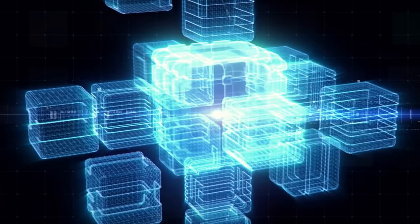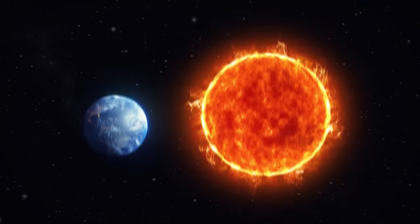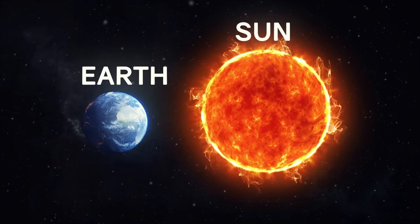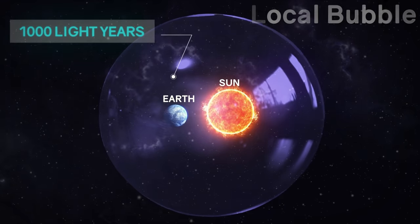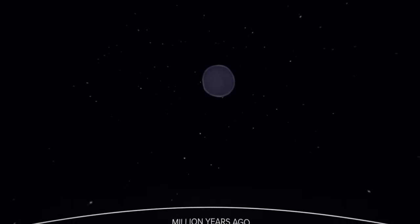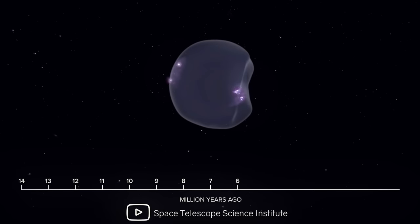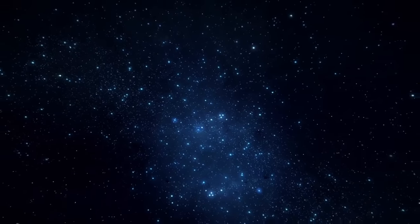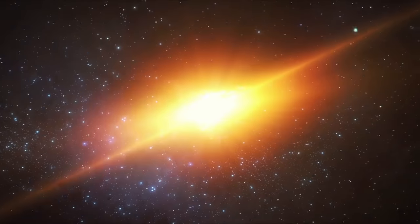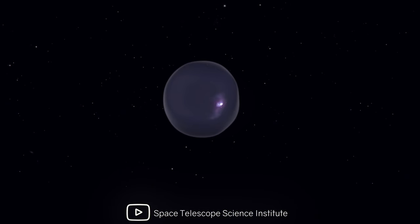They conducted the most complex computer simulations, creating a three-dimensional reconstruction of space and time. The study showed that the Sun and Earth are located almost in the center of a giant bubble with a diameter of 1,000 light-years, which they called the local bubble. According to calculations, it began to form about 14 million years ago. For this, it's necessary that about 15 supernovae explode over several million years. This series of explosions pushed the interstellar gas outward with the pressure of light, creating a bubble-like structure with a dense surface at the boundary. And now, the bubble continues to grow in size.